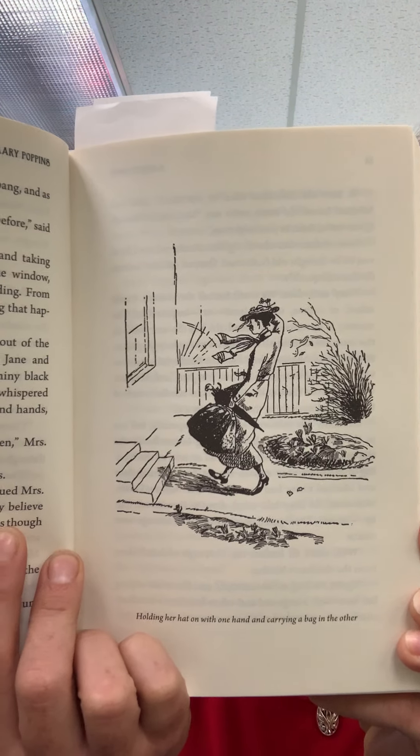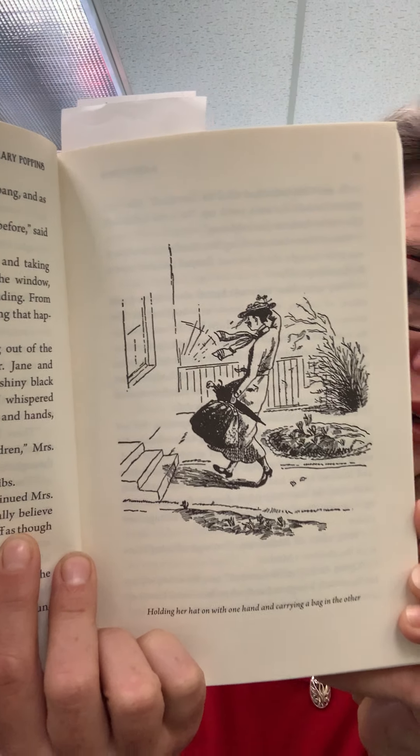lifted the latch of the gate and they could see that it belonged to a woman who was holding her hat on with one hand and carrying a bag in the other. As they watched, Jane and Michael saw a curious thing happen. As soon as the shape was inside the gate, the wind seemed to catch her up into the air and fling her at the house. It was as though it had flung her first at the gate, waited for her to open it, and then had lifted and thrown her, bag and all, at the front door. Here she is walking up to the front door, holding on to her hat. The watching children heard a terrific bang, and as she landed, the whole house shook. "How funny! I've never seen that happen before," said Michael.